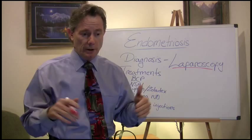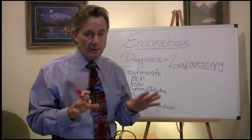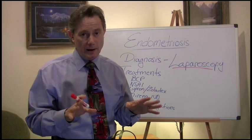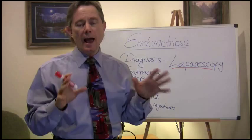You want to go to somebody that's doing a lot of endometriosis cases — at least between 80 and 100 cases a year. That tells you they have a lot of experience. And you'll also want somebody that's going to take care of you after the surgery, because you may have some ongoing problems.